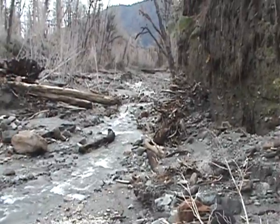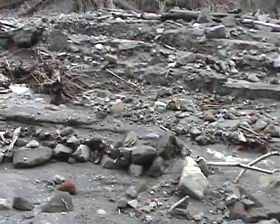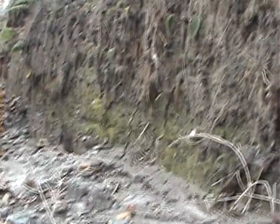Here we are farther up the stream. The bridge is there in the distance. Behind me, the walls.